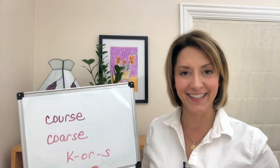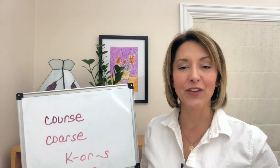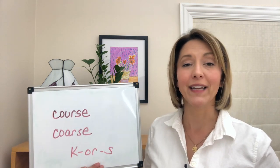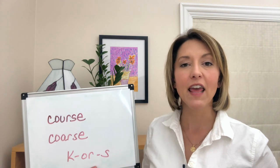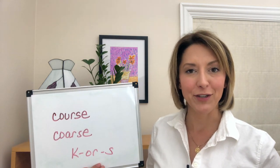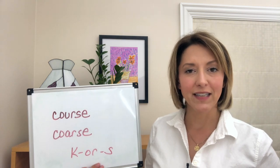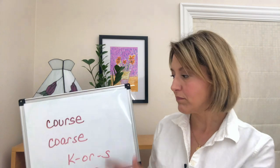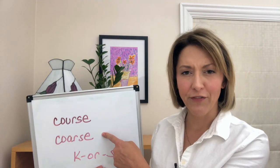Then end with an S sound. To do this, the tip of your tongue is going to be behind your top front teeth — it can also be pointing down, just not touching the teeth — and you're going to allow the air to move out of your mouth. Let's give it a try: course, course, course.